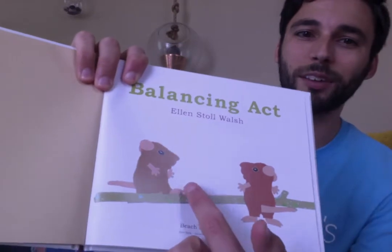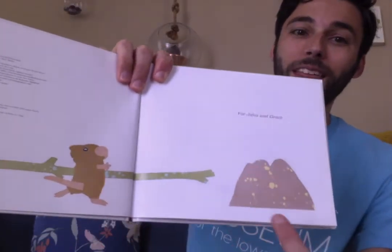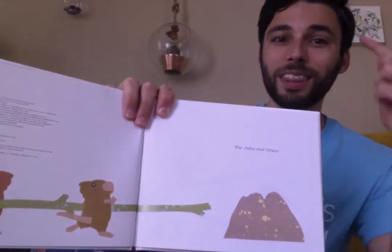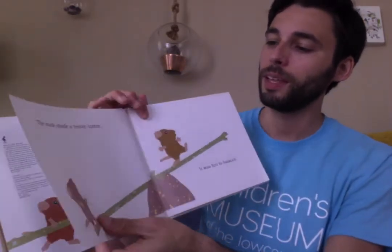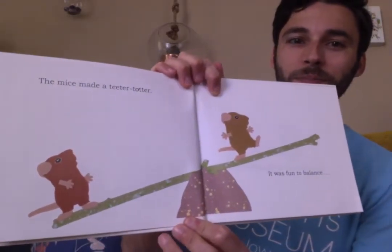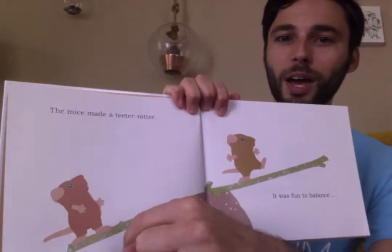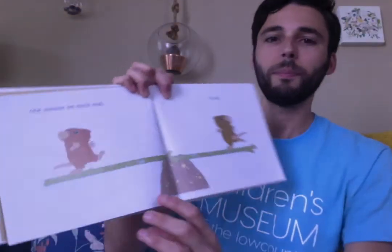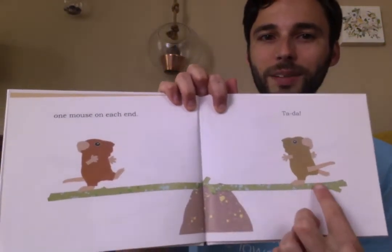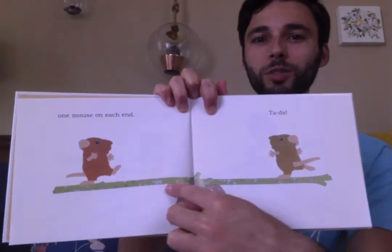Look — the mice found a stick and then they found a rock, and they got an idea. They're going to build something. The mice made a teeter-totter. It was fun to balance. Right now this side is down low and this side is up high. But when one mouse is on each end, tada, it's balanced and goes straight across.